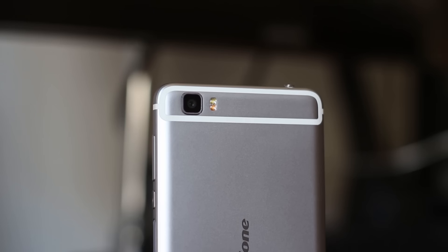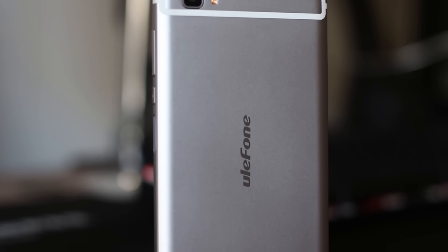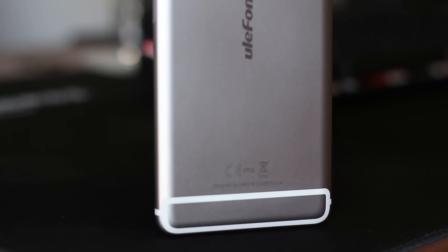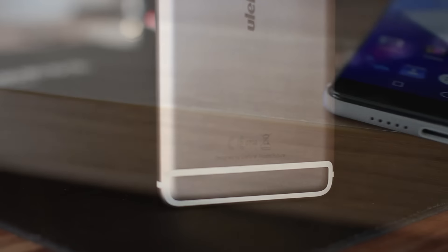Ulefone Future has a unibody housing. The design resembles a lot of iPhones. Antenna lines are visible and they can be really distracting, but again, some will like it, others will hate it — it is a totally subjective thing.